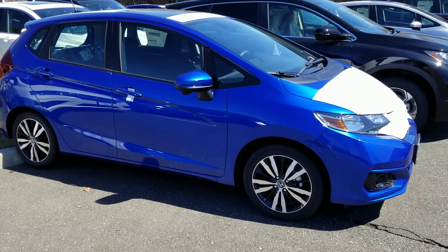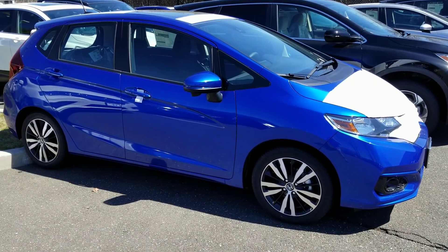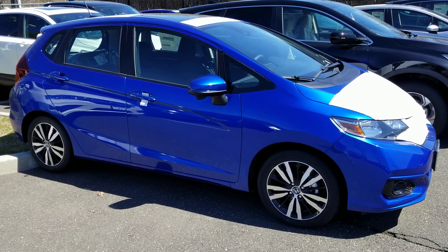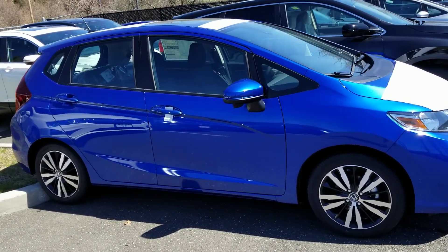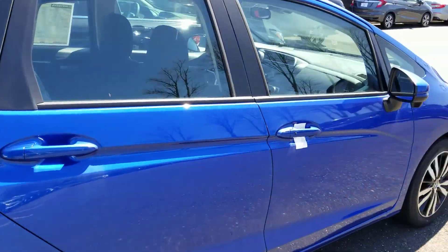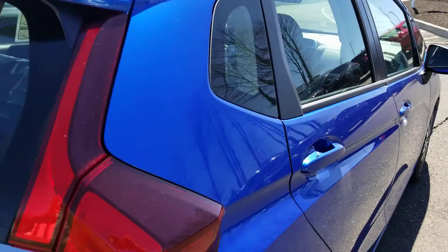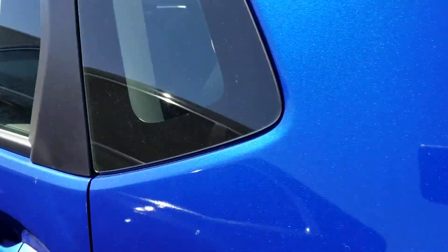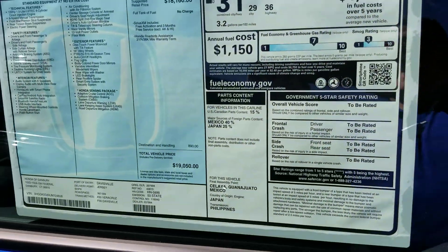Hey John, thanks for coming in this morning. It's Jose from Honda of Danbury. Just wanted to give you a thank you video for stopping in and taking a look at our 2018 Honda Fit. This happens to be AG in blue, and just wanted to give you the information on the vehicle.